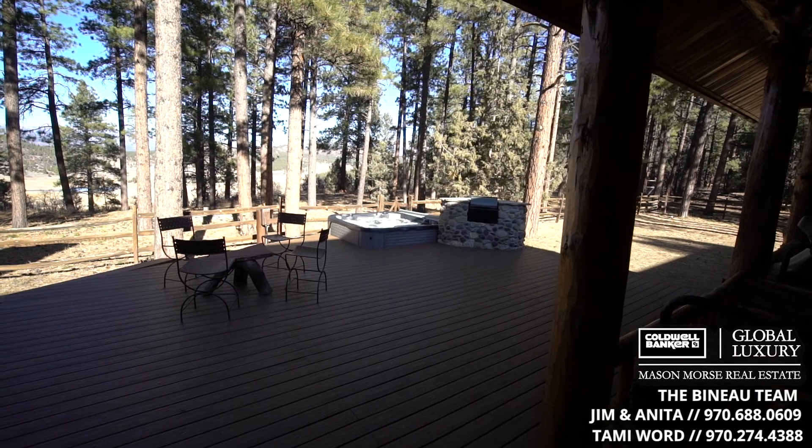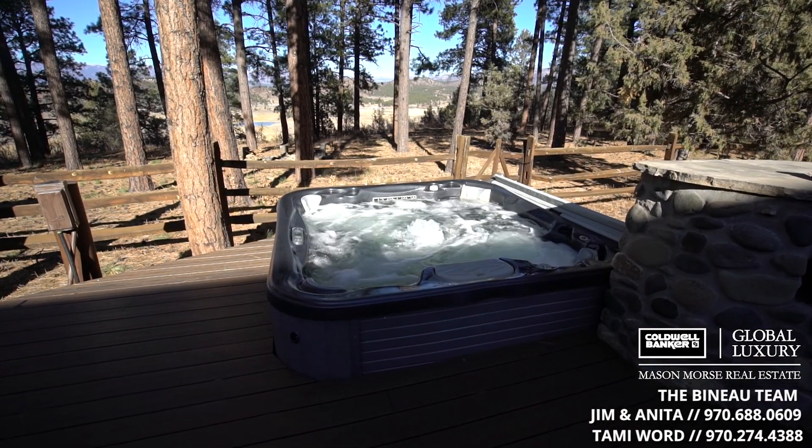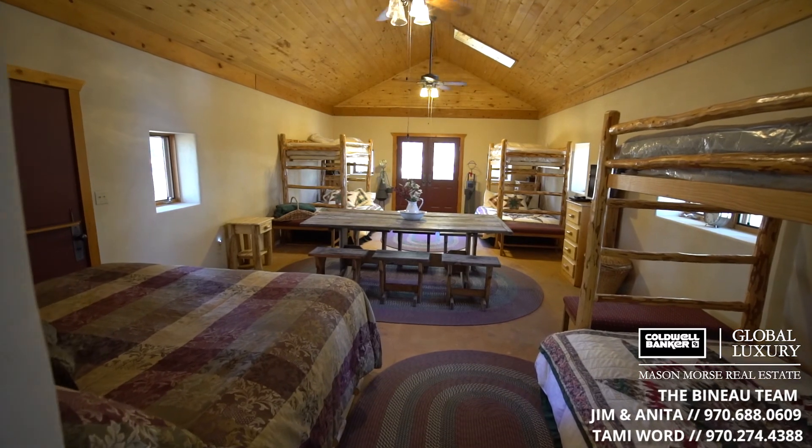There's a huge deck with towering Ponderosa pines — there's nothing better than sitting in the hot tub with a glass of wine watching the sunset over the San Juans. There's also a 1,300 square foot guest or caretaker's house with a large bunk room.